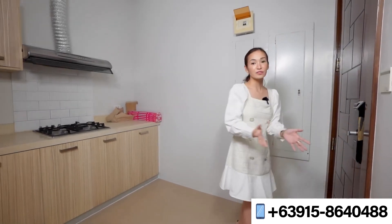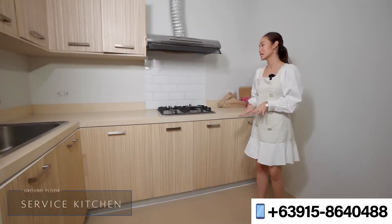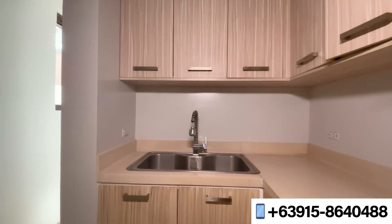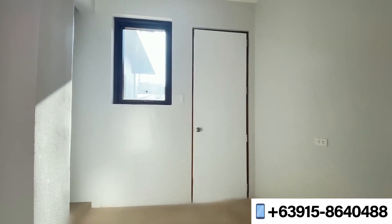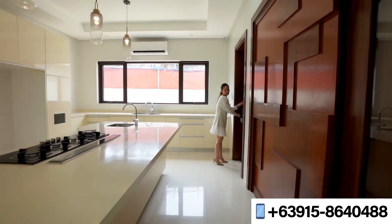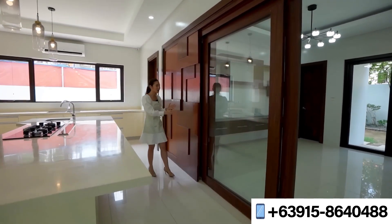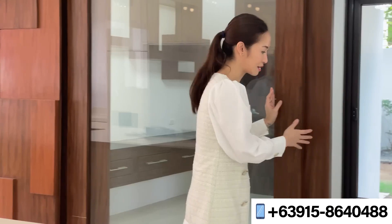Right behind you is the service kitchen — the perfect place for heavier cooking. It has a gas range, range hood, overhead storage, and counter spaces. Over to the side is the service quarters area currently being renovated, with a door that leads back to the carport. There is also a beautiful solid wood accent wall here that brings great character to the space, accessible through folding doors.